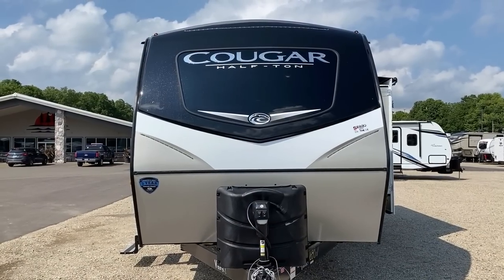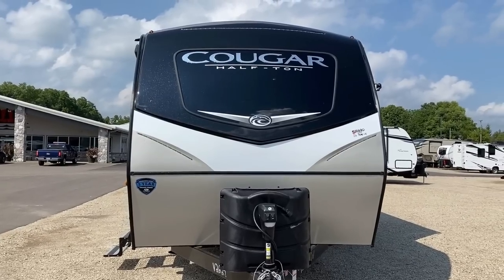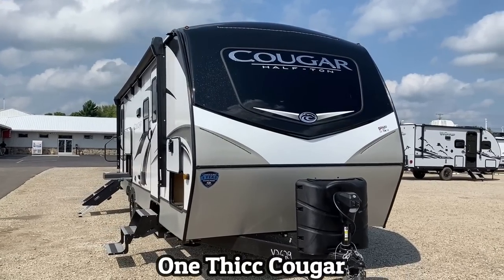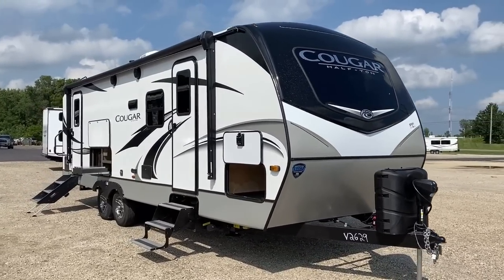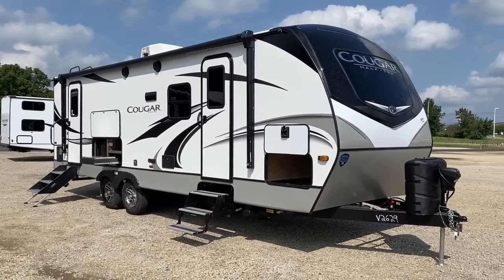I would prefer to be able to walk through it without going in and out, but in this floor plan that's not possible. At least we can still get to the bedroom if needed. It's just an eight-foot-wide camper, but it looks a little bigger, a little bulkier. That's a thick Cougar right there. I happen to personally like the exterior aesthetic on these — it always appeals to me.